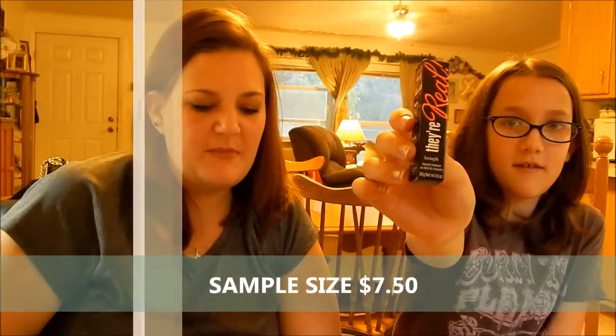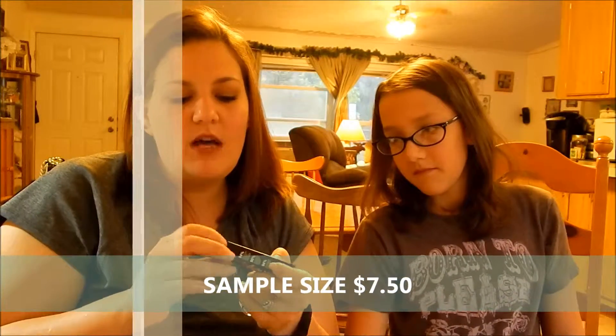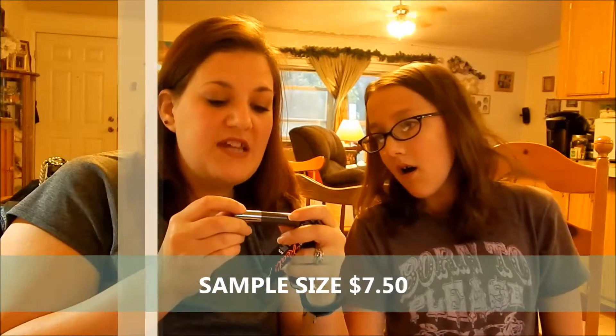Next, we got They're Real by Benefit — Beyond Mascara. It's a little sample of mascara. I'm not going to open it because I need to use up my other ones, but we'll see the packaging. In a future empties I will definitely let you know what I think.